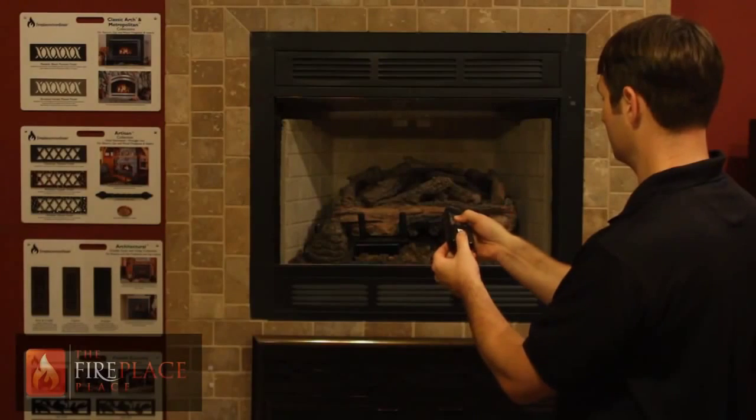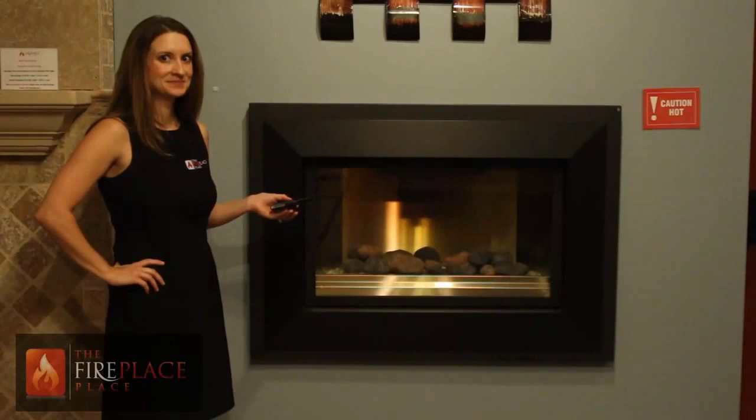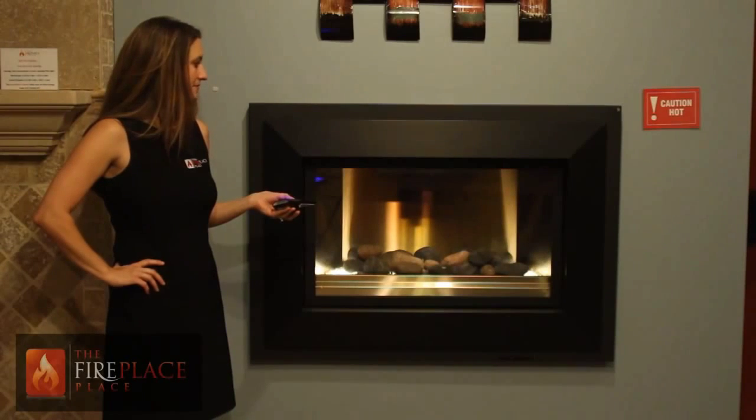The many different fireplace spaces and options allow you to create that perfect look to match your decor. It also offers a thermostatic remote with the intermittent pilot light, which tells your fireplace when to light and how much heat to produce. This fireplace even offers a backlight for that year-round mood.